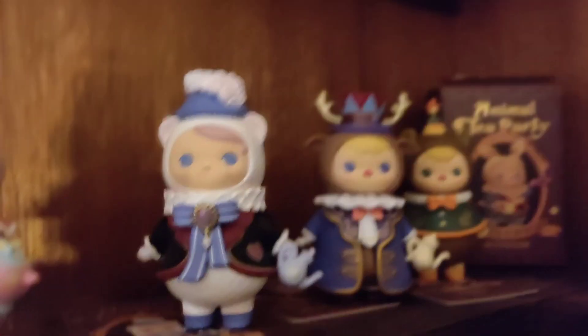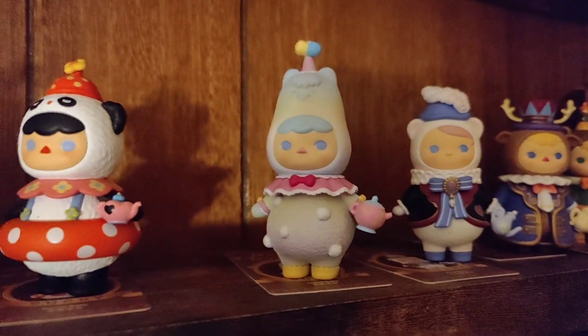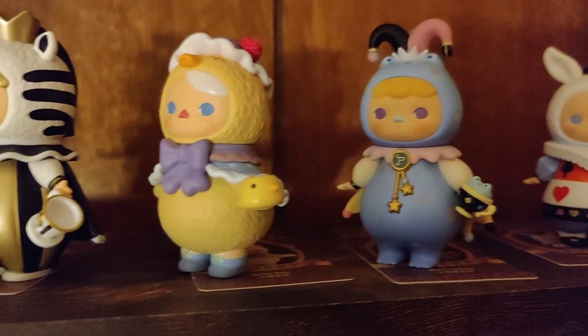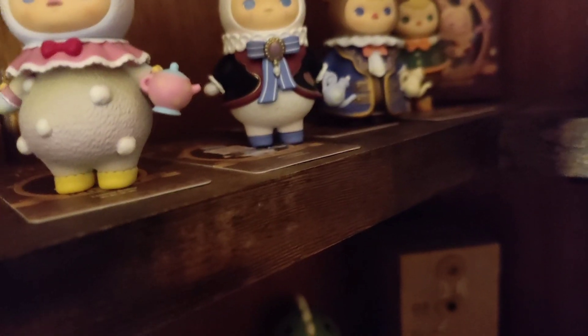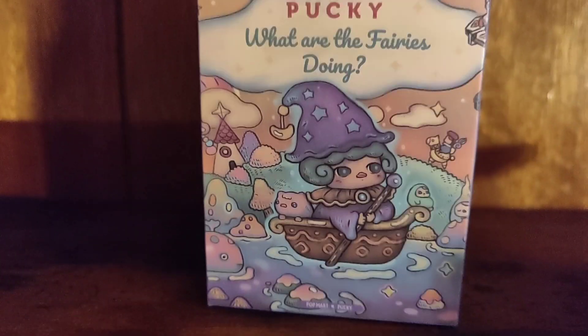I thought they were so cute when I saw them, so I got the whole case for myself — I think two years ago for my birthday. Look at the little chick, the zebra, the peacock, and the armadillo. And then on the top shelf I have another Pucky line called 'What Are the Fairies Doing?' — very whimsical. I love whimsical things.